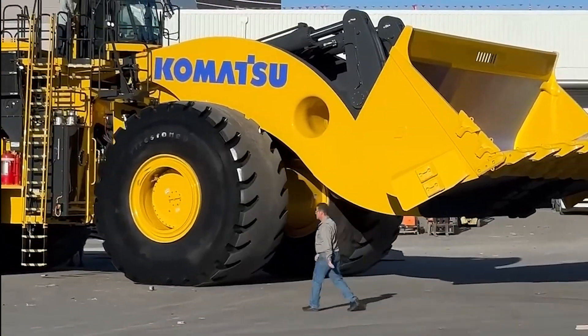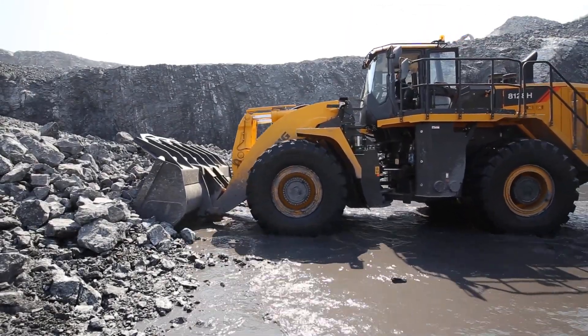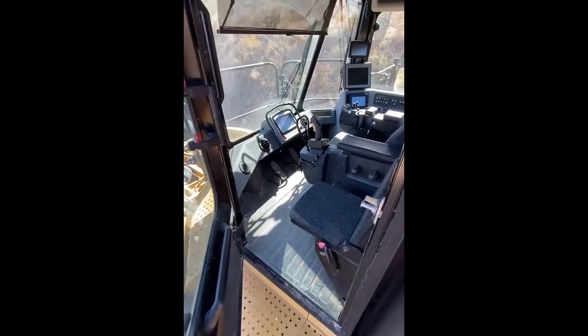Here's what the largest wheel loaders look like compared to a man, and here's how easy it is for one of the smallest wheel loaders to move a wall of rocks. Let's dive right in, just like this guy dove into the cab of a massive wheel loader for a breathtaking view.